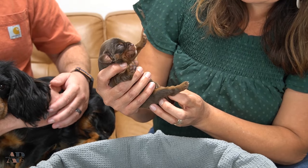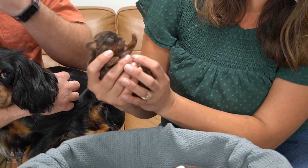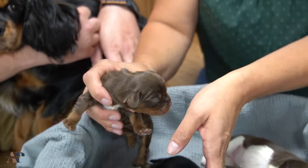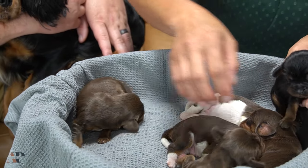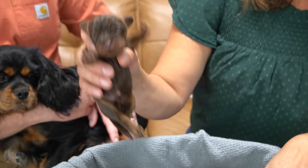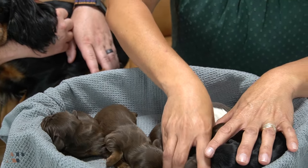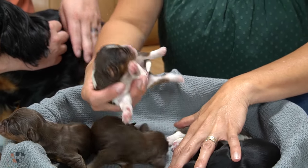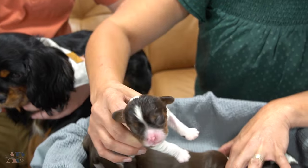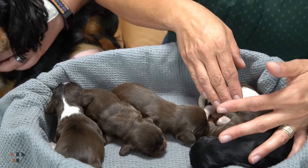This little one is a male — he is chocolate and tan with a little white spot on his chest. So this was a female and this one a male. We're going to try and separate them a little bit so you can see. This is another male, so another chocolate and tan. And here's another male — he's got more white on him, with the chocolate and tan points as well.